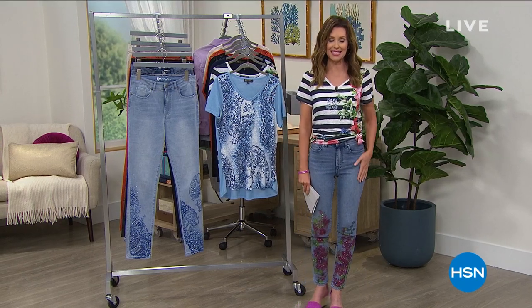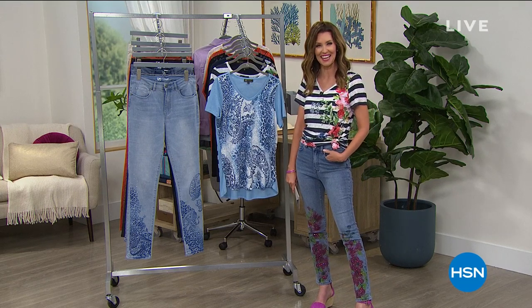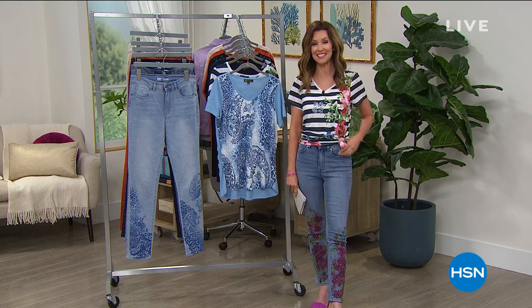We've got this super cute top — it is completely embellished. They go with the jeans, by the way, and of course that means it's from Diane Gilman. It's our best value of the day. This top is today's special.